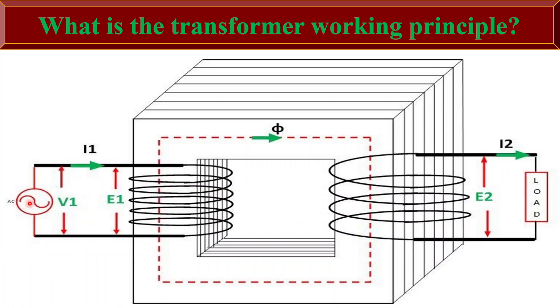Electromagnetic induction consists of two coils. One is the primary side and the second one is the secondary winding, which are wound around a laminated iron core. The primary winding is connected to an alternating current source, while the secondary winding is connected to the load.